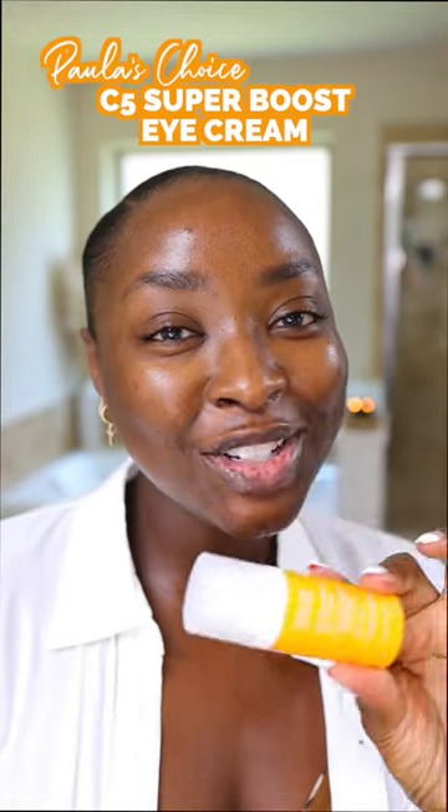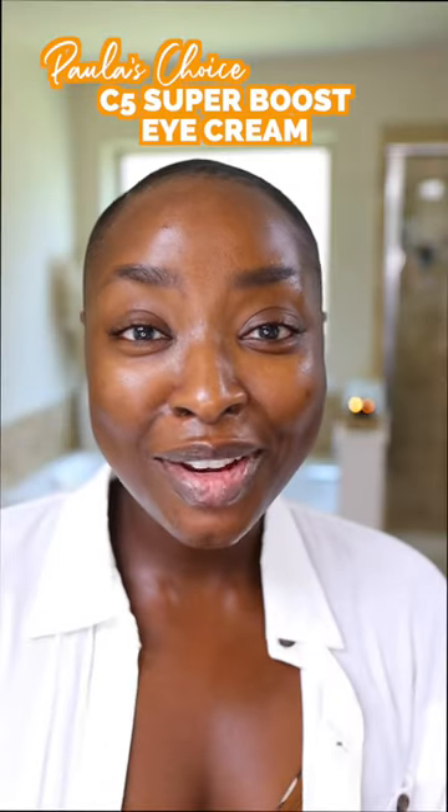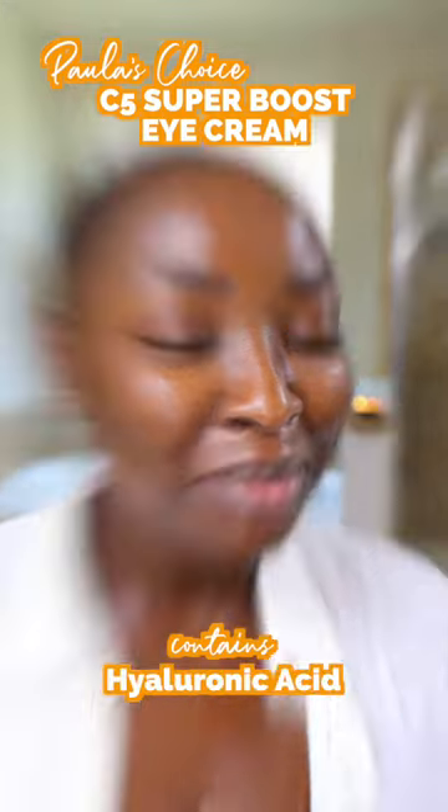We have a new eye cream from Paula's Choice. This is their C5 Super Boost Eye Cream and let's try it out and see what we think about it.